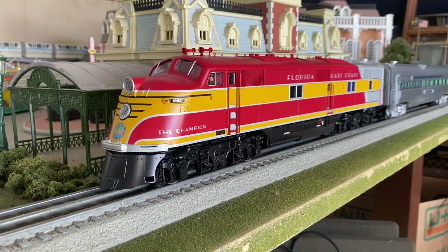Now if you guys don't know, Lionel did — and they still are technically doing — a bunch of box sets. I think in the early 2000s was kind of like the pinnacle of their box sets. They came out with a lot of really cool and unique box sets — the Florida East Coast Champion set, the Alton Limited set, the super incredibly rare Napa Valley Wine Train set, and a bunch of different ones. I definitely think this set flies underneath the radar.